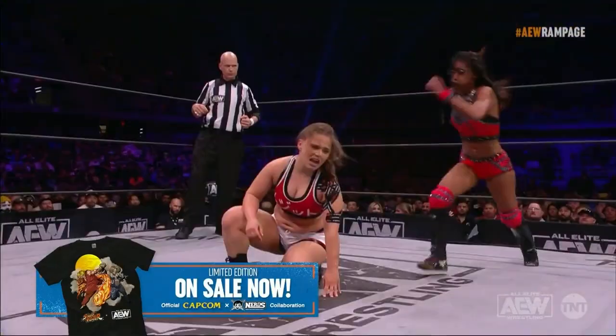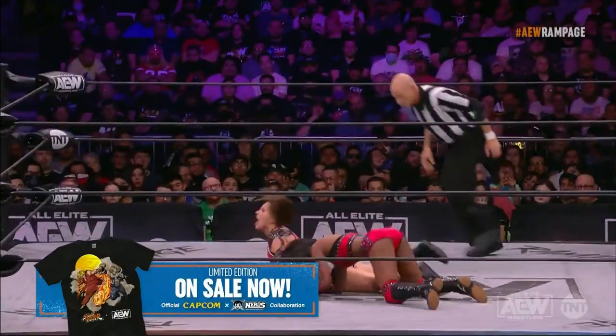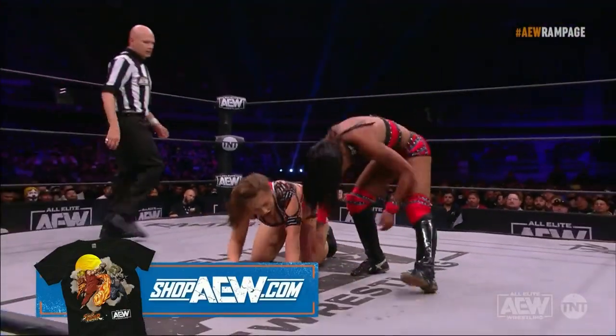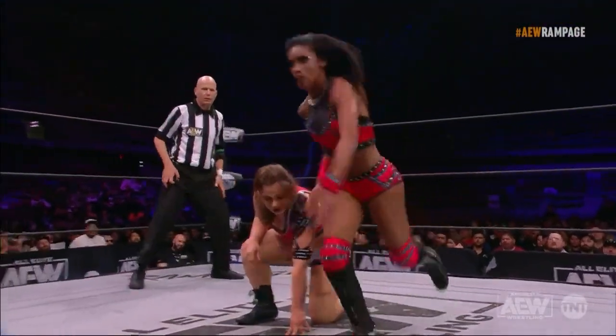A left hand to the kidneys, a kick to the back of the neck — impressive. And a short bulldog there. Yeah, exactly, the short bulldog brought the momentum with that impact.